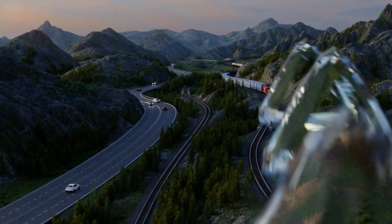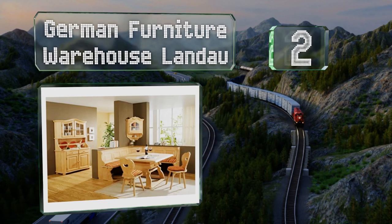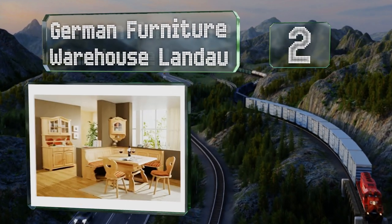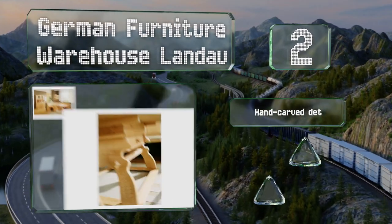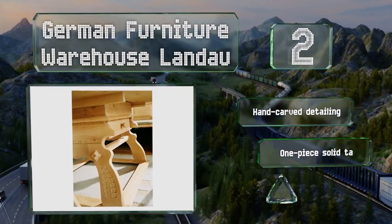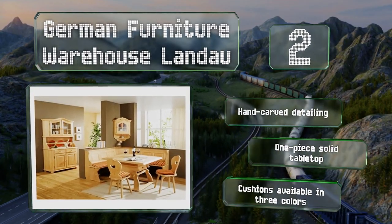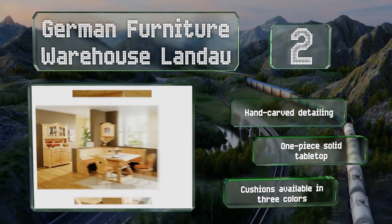At number two, the five-piece German Furniture Warehouse Lando is made entirely from waxed Austrian spruce. The farmhouse styling is evident through the wood paneling on the corner bench, the wing-back chairs, and the over-engineered table with a drawer. It features hand-carved detailing and a one-piece solid tabletop, and the cushions are available in three colors.